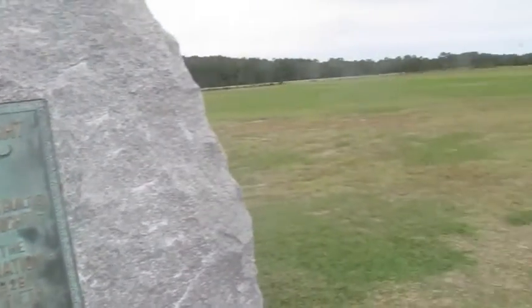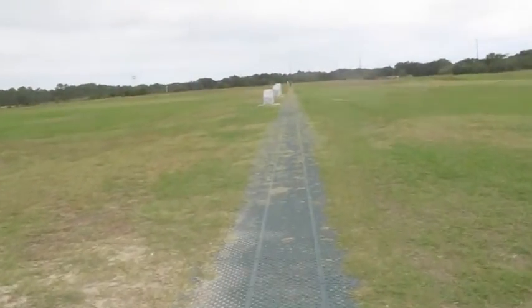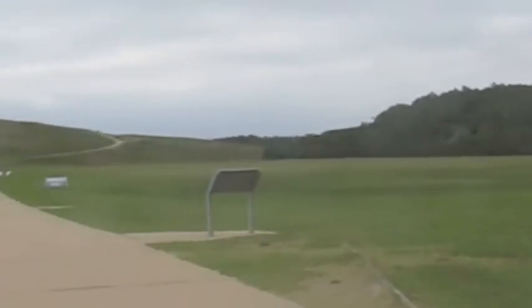Now let's walk down to number four. There's a plane — I just think it would be so cool to fly your plane and then land at the strip, which is right over there. That's one end of it; the other end is down there across from the monument.